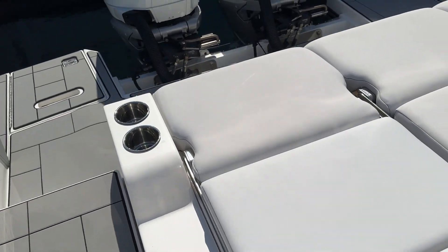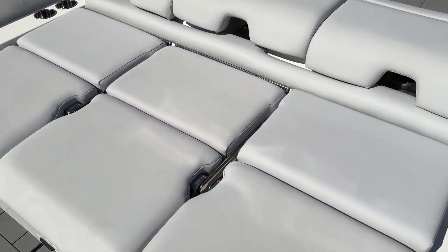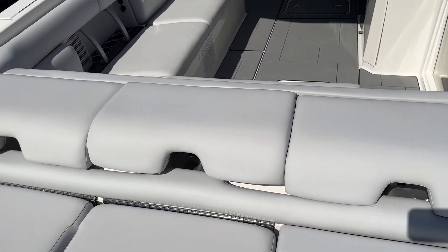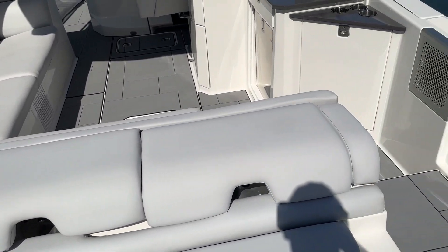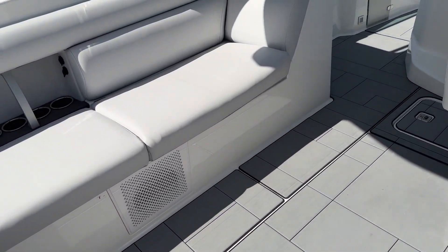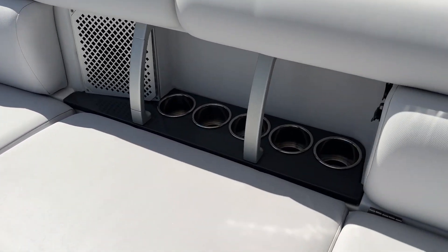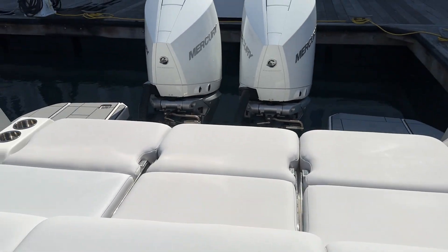This boat can entertain your whole crew. You've got flip-up backrests on these three seats — take a look at the photos for those. We dubbed it the stadium seating that pops up here, so if you're anchored up hanging out, you've got a ton of room. This whole thing lifts up electrically for storage underneath — from water sports toys to beach chairs to anything like that. Great sound system, ton of cup holders — it's really set up to entertain.